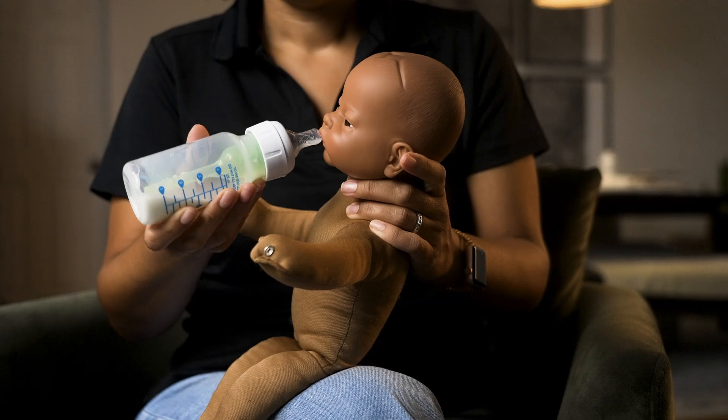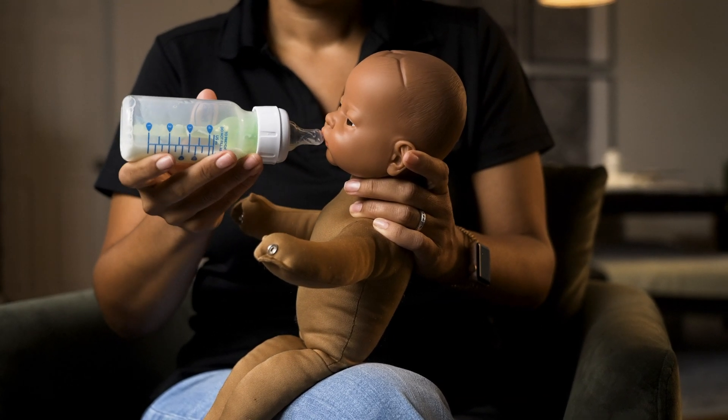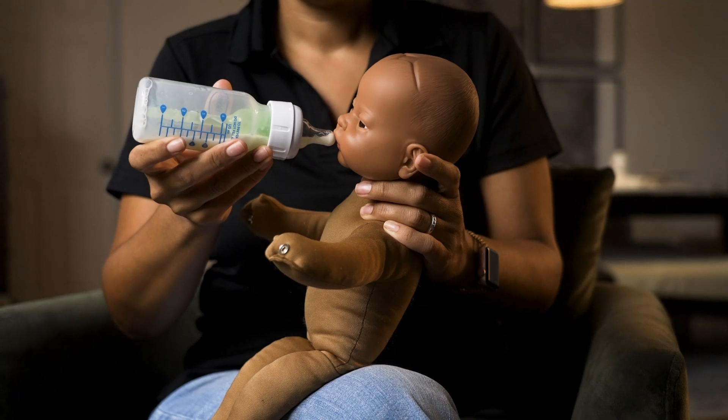When this happens, lower the bottle to stop the flow but keep the nipple in their mouth. Your feed should take 15 to 30 minutes. Give your baby moments to rest, then tilt the bottle back to resume feeding. This back and forth mimics the natural ebb and flow of breastfeeding. Pay attention to cues that your baby is full: relaxed hands, slower sucking, and turning away from the bottle are all good indicators.